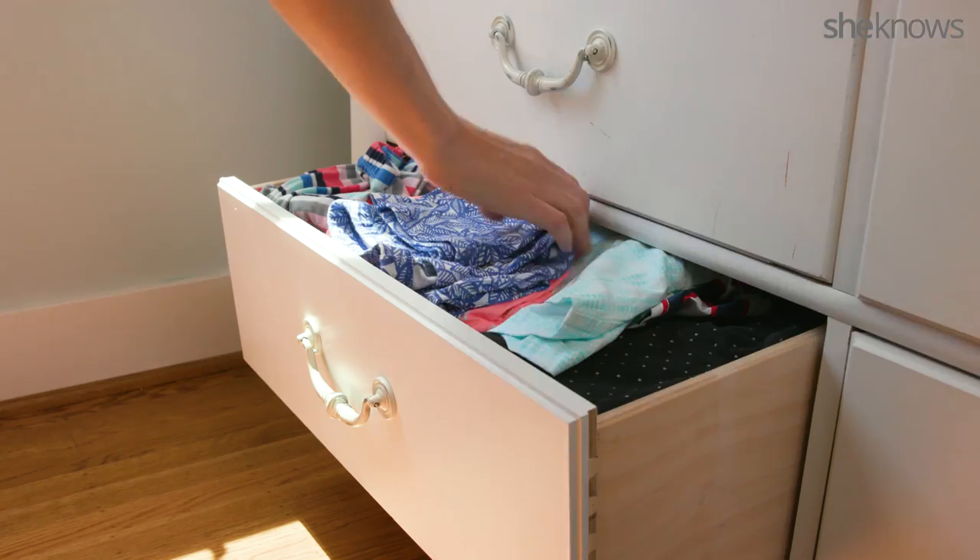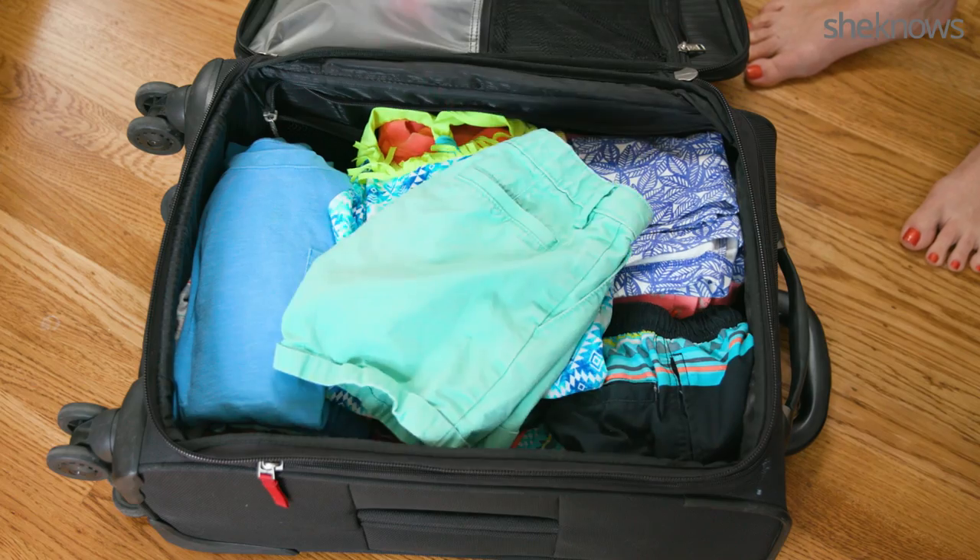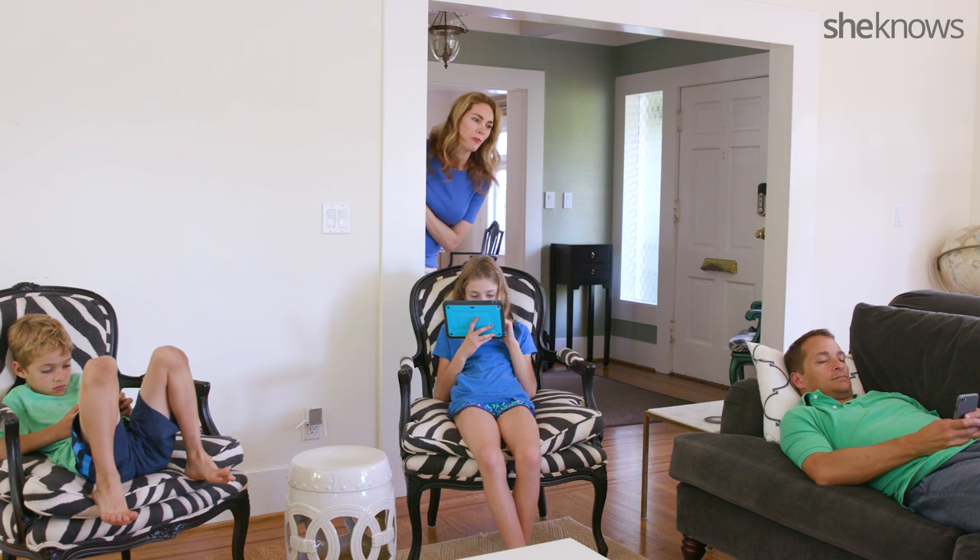Step 2: Pack everything for everyone. Thanks for your help, guys.